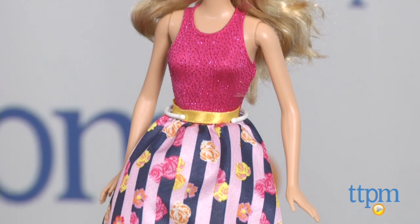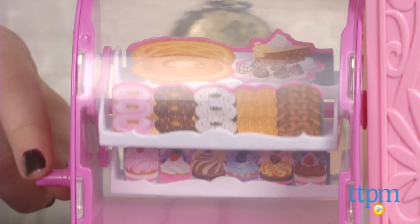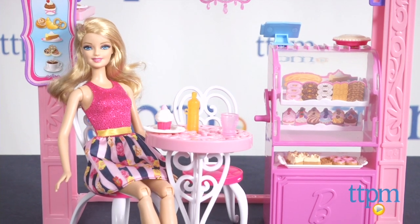Overall, this is a fun and simple Barbie set that takes just about 10 minutes to set up, but can inspire tons of creative doll and food play. Additional Malibu Ave shops are also available and sold separately, including the Pet Boutique and Market.